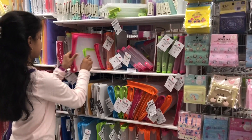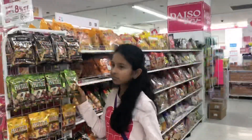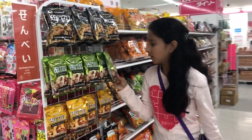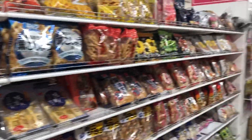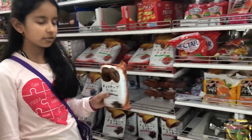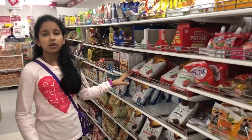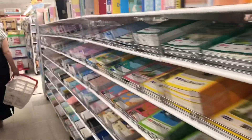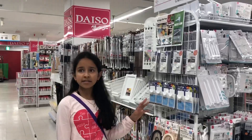This is the snack section. There is garlic butter taste chips, chocolate cookies, strawberry cookies, and different types of fruit cookies.